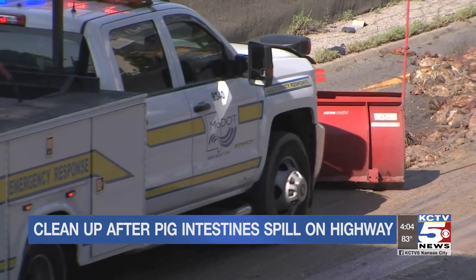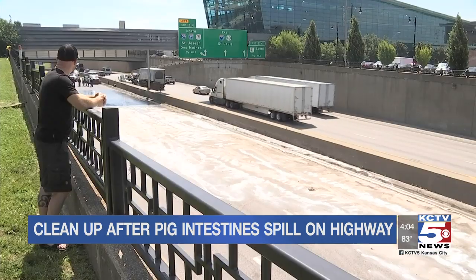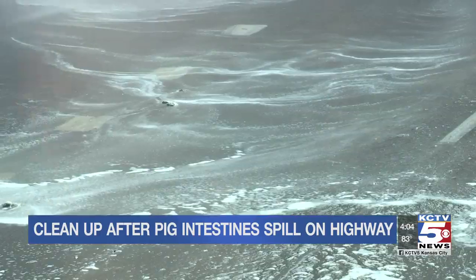So how did crews try to cut the mess and the smell? Sawdust and powdered soap. It helped, but we found out firsthand it wasn't a perfect solution.